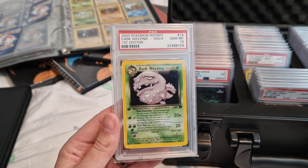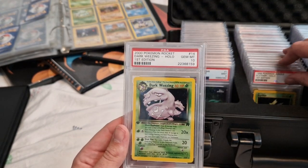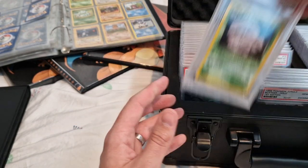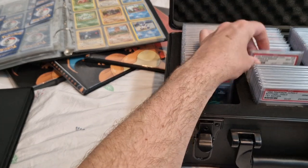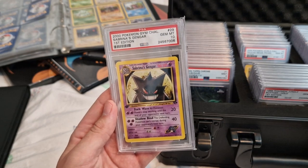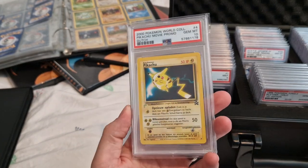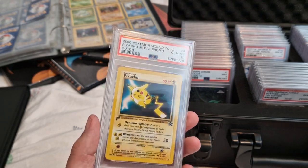This one I actually bought — paid £50 for it a long, long time ago. You can see the difference in the grade numbers. Here comes Team Rocket. Now here we have a card I'm not really fussed about — it's Gym Challenge, but it is a Gem Mint 10. Last time I checked people were asking about £600 for it, but I'd rather trade it for cards I want. I bought this at the London Card Show not too long ago. It's a nice Dutch version of the promo card, Gem Mint 10.